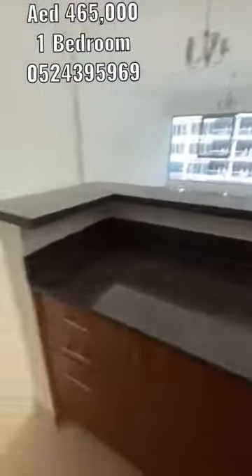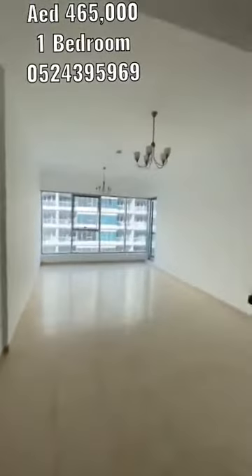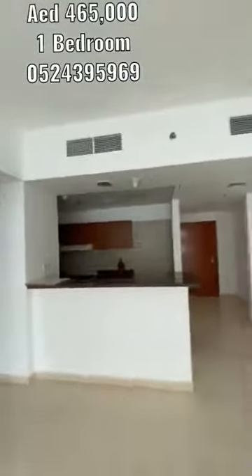Living and dining — it's quite spacious as you can see.